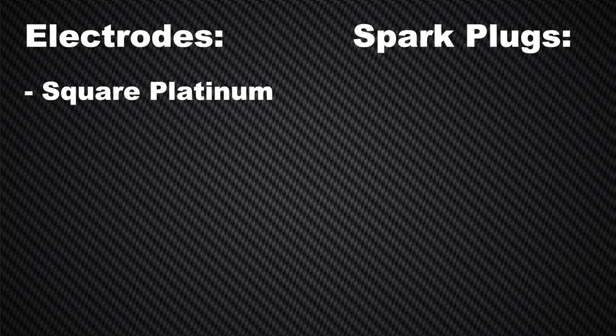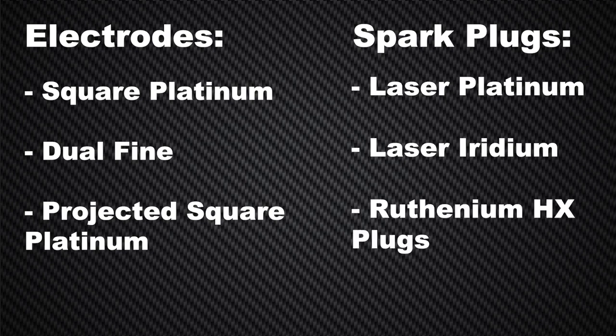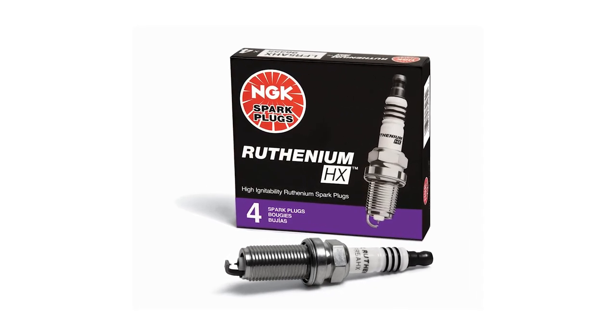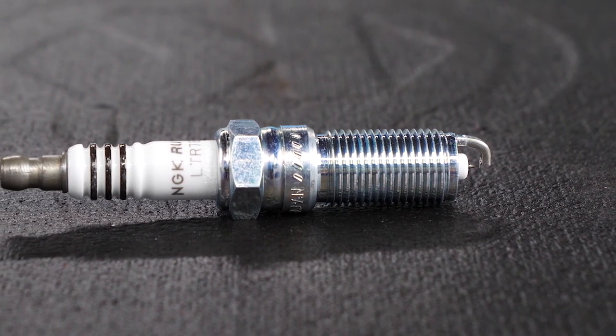You'll find square platinum electrodes, dual fine electrodes, or projected square platinum electrodes in NGK's high ignitability spark plugs, which include Laser Platinum, Laser Iridium, and Ruthenium HX plugs. Ruthenium HX is the latest addition to NGK's lineup of high ignitability plugs.